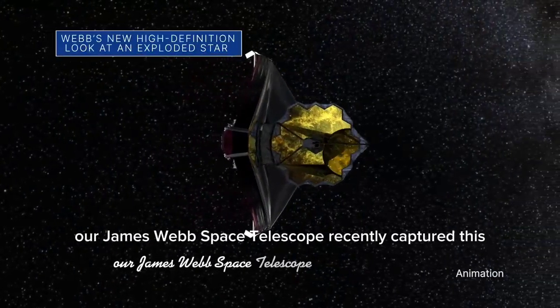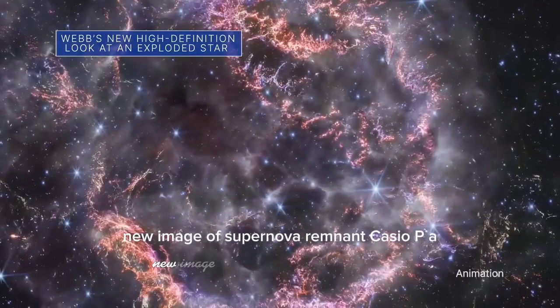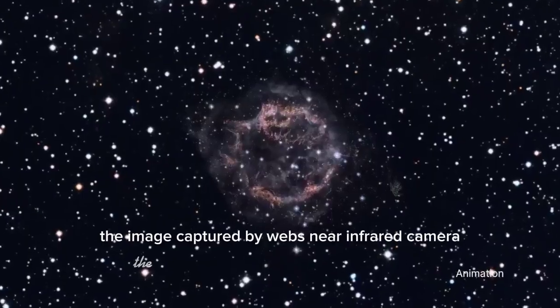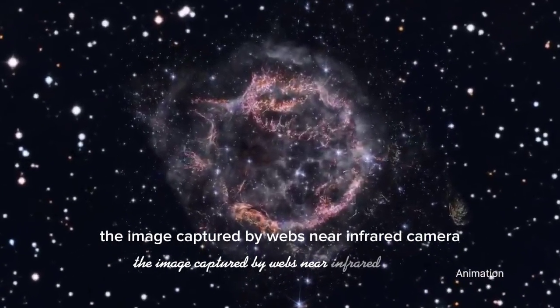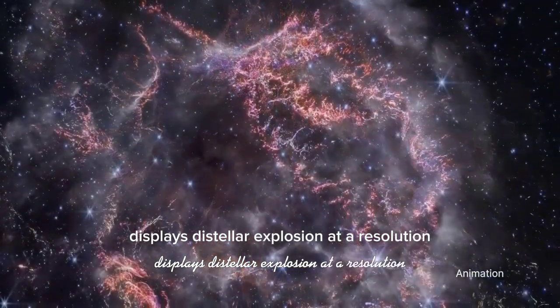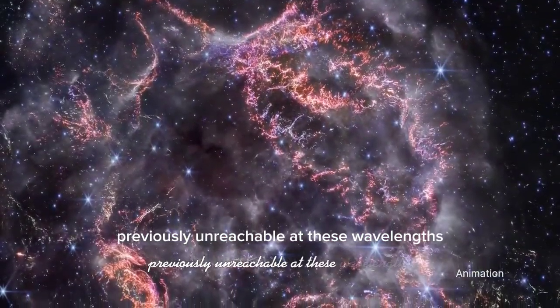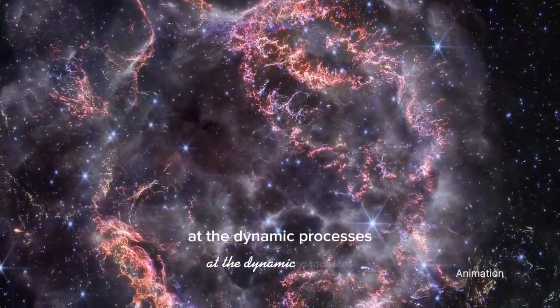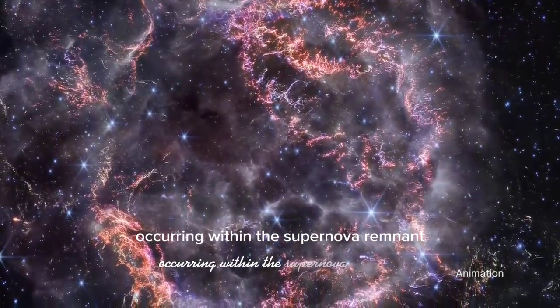Our James Webb Space Telescope recently captured a new image of supernova remnant Cassiopeia A. The image, captured by Webb's near-infrared camera, displays the stellar explosion at a resolution previously unreachable at these wavelengths, and is giving astronomers hints at the dynamic processes occurring within the supernova remnant.